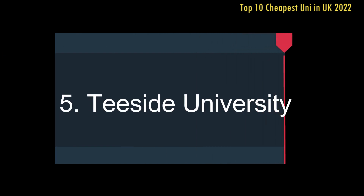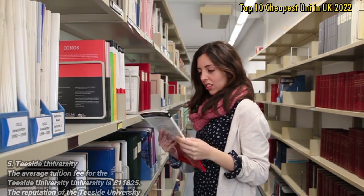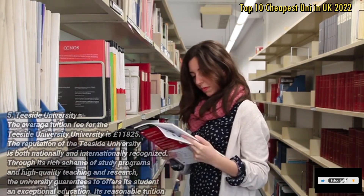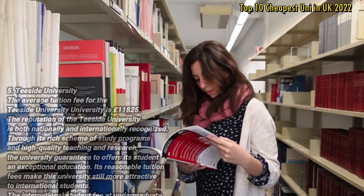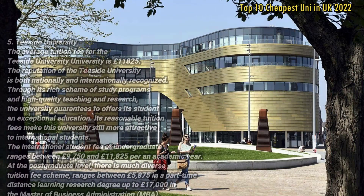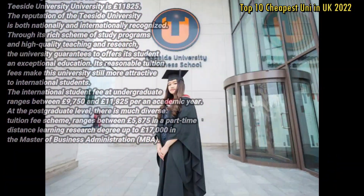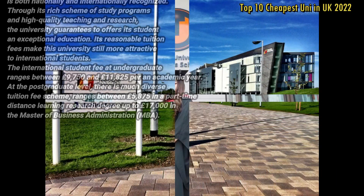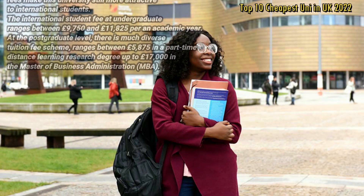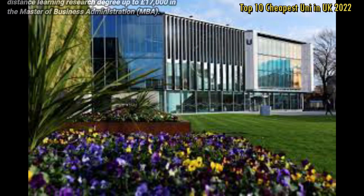Number 5: Teesside University. The average tuition fee for Teesside University is £11,825. The reputation of Teesside University is both nationally and internationally recognised. Through its rich schemes of study programmes and high quality teaching and research, the university guarantees an exceptional education. Its reasonable tuition fees make it even more attractive to international students. The international student fee at undergraduate level ranges between £9,750 and £11,825 per academic year. At postgraduate level, there is a diverse tuition fee scheme ranging between £5,875 for part-time distance learning up to £17,000 for the MBA.